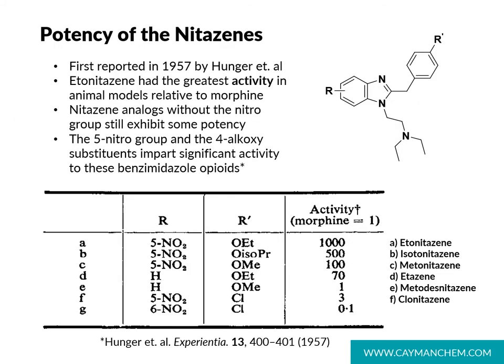So why are these nitazines emerging and what do we know about their potency? A look at the literature shows that these compounds were first reported on in 1957, and studies in animal models indicated that etonitazine had a thousand-fold greater activity versus morphine at the mu opioid receptor. Even the desnitro compounds — without the nitro group in the 5-position — exhibit significant activity relative to morphine. Ultimately, the 5-nitro group and the 4-alkoxy group impart significant activity at the mu opioid receptor, and analogs like isotonitazine and metonitazine are hundreds-fold higher than that of morphine.